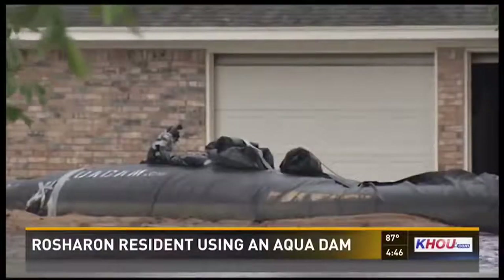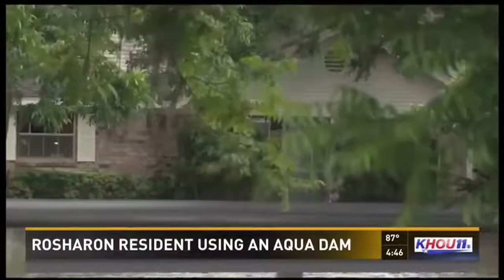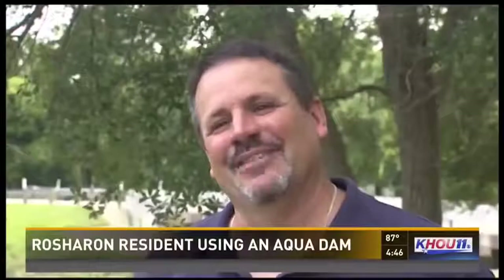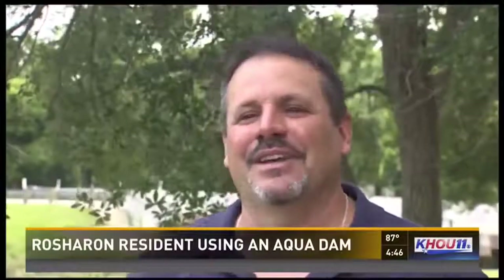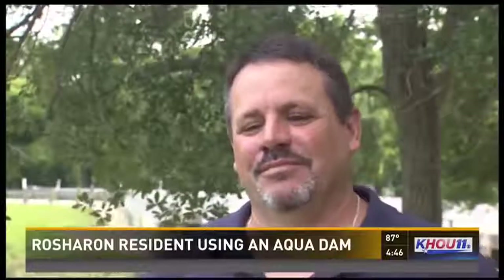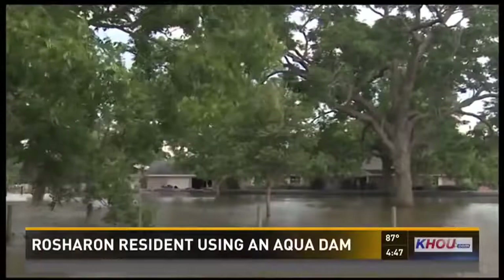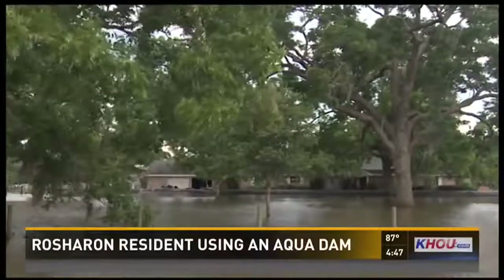It took him and two other guys a few hours to fill up 400 feet of 30-inch high tubes made of plastic and fabric, surrounding his property with water. He said, 'I was the crazy guy — everybody was laughing at me going by. But today they're really impressed with this aqua dam.'